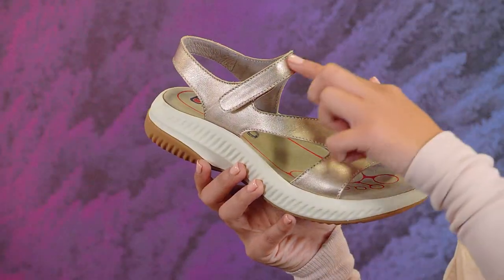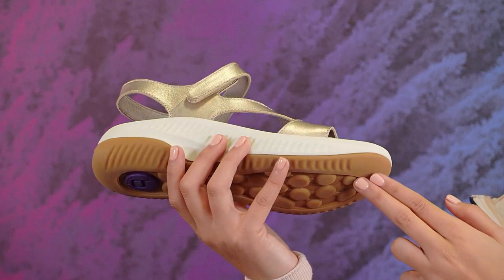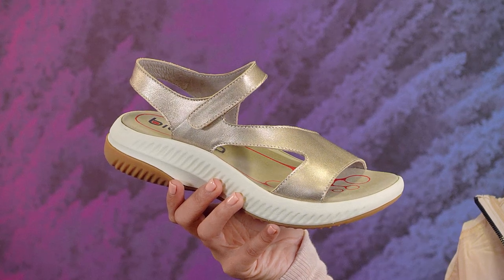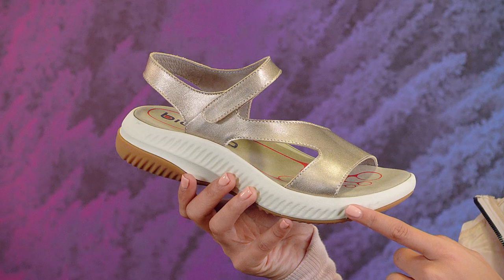Based on our best-selling sandal, we're continuing with a stylish adjustable upper, but it's updated with a new and improved grippy rubber outsole — exactly the traction I'll need for my next adventure. I'm also loving the new lightweight, shock-absorbing EVA midsole.